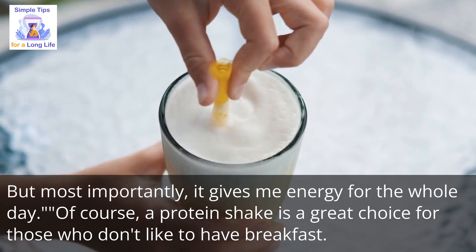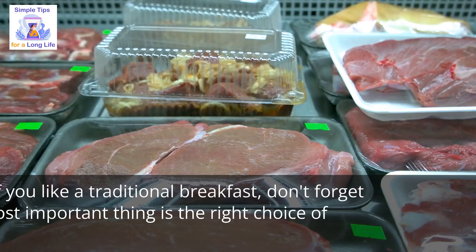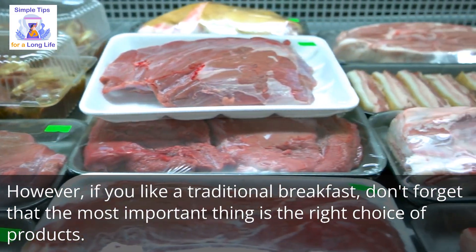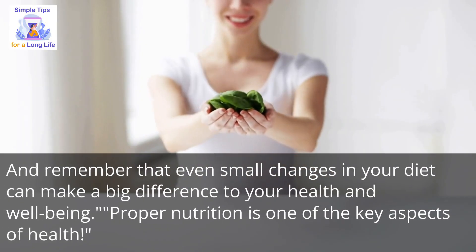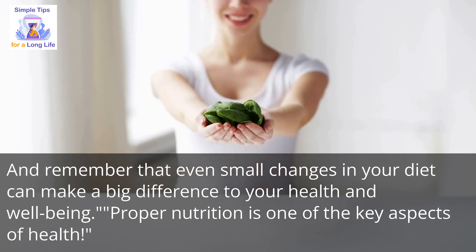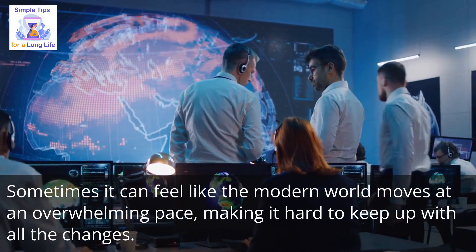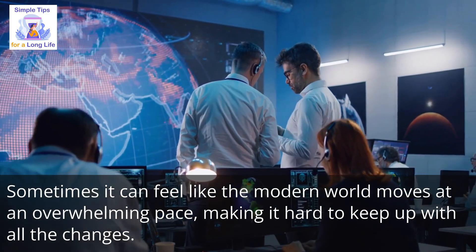A protein shake is a great choice for those who don't like to have breakfast. However, if you prefer a traditional breakfast, don't forget that the most important thing is the right choice of products. Remember that even small changes in your diet can make a big difference to your health and well-being. Proper nutrition is one of the key aspects of health. Sometimes it can feel like the modern world moves at an overwhelming pace, making it hard to keep up with all the changes.